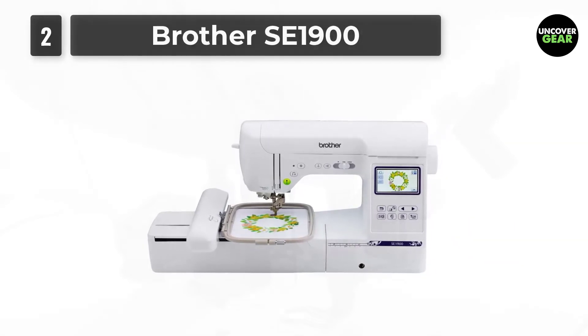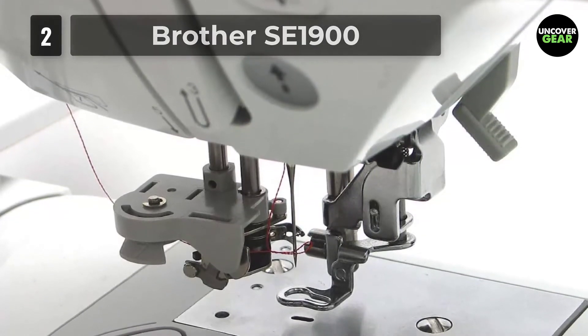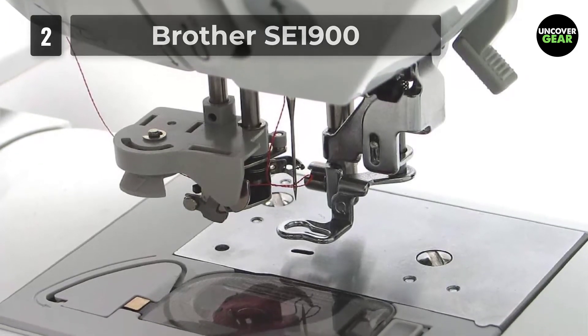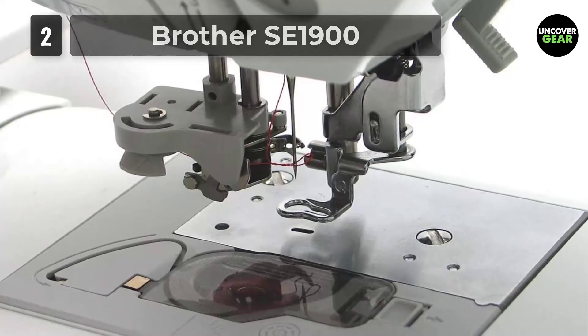The SE 1900 comes with lots of useful features. It has a 3.2-inch touchscreen and an LCD which will make your interaction with the machine easier. The best thing about this computerized machine is the preview option — you can see your work on the display before you actually finalize it.